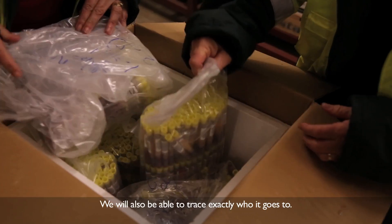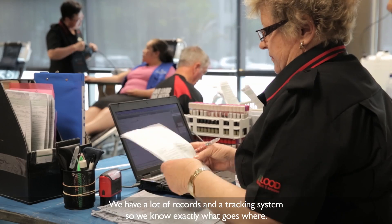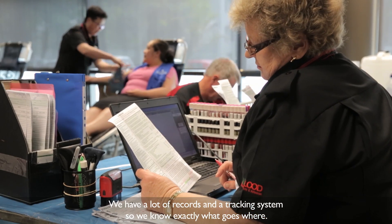Auckland, or wherever it is, and we will be able to trace it to exactly who it goes to. And so we have a lot of records and tracking systems — we know exactly what goes where.